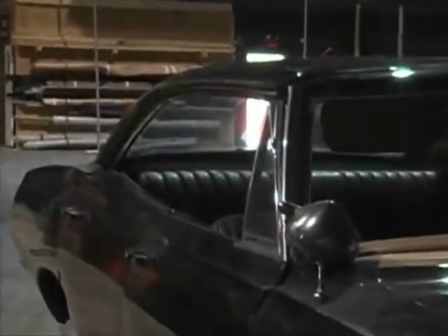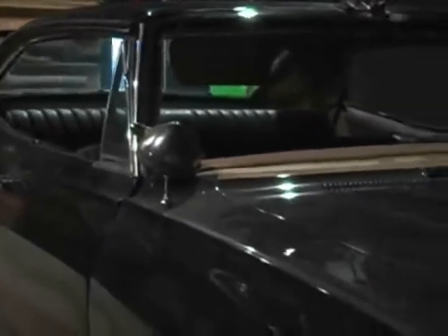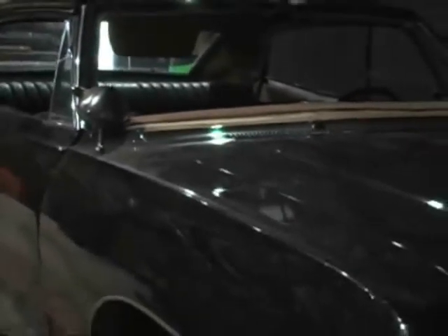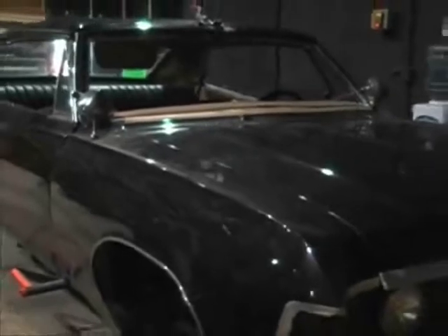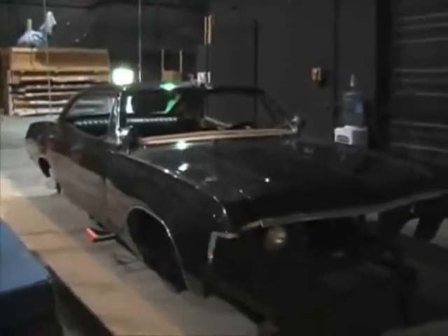Of course, there isn't just one Impala, but several, and the fully functional versions are kept in safe storage. What we saw was this: an empty shell of a car, no wheels, no grill. This one is used primarily for interior shots with the aid of a green screen behind it.